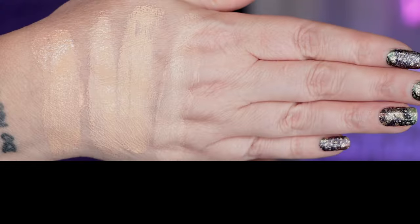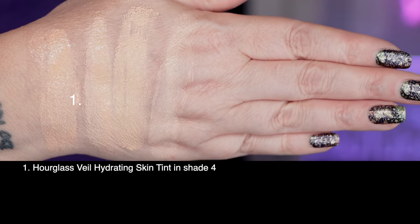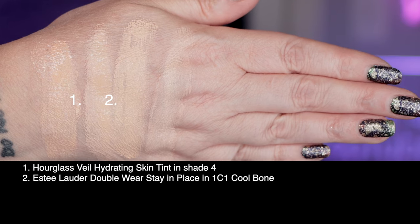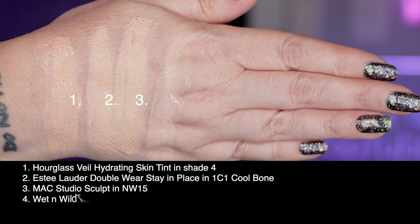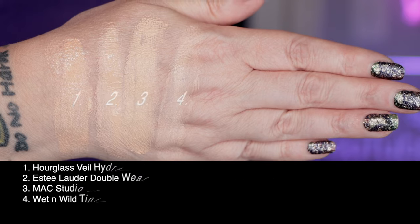Let's check out shade 4 swatched against a few others in my collection. First up is today's foundation, the Hourglass Veil Hydrating Skin Tint in shade 4. Second, Estée Lauder Double Wear Stay-in-Place in 1C1 Cool Bone. Third, MAC Studio Sculpt in NW15, and last, Wet n Wild Tinted Hydrator in Fair.